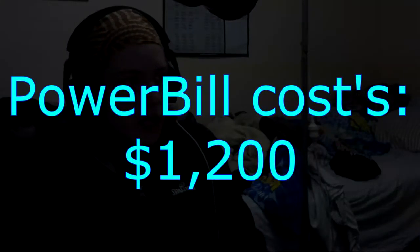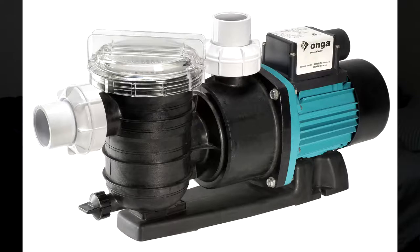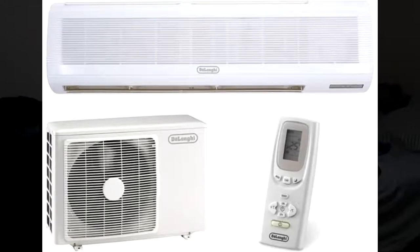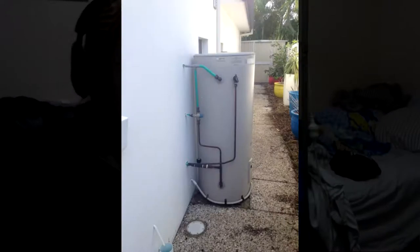I have a power bill in my house and it's about $1,200. What are the expenses? For starters, we have a fridge, a freezer, a pool pump, air filters, lights, air conditioners, welders, grinders, fluorescent lights, computers, home appliances, kettles, hot water service, range hood — and the list goes on with what sort of appliances we actually have. So what are we using every day?